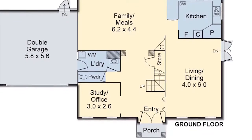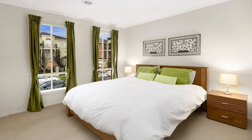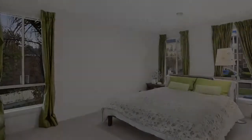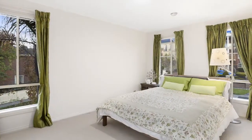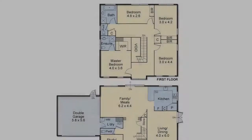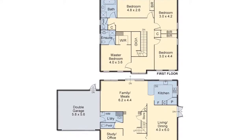The upper storey provides a light-soaked master bedroom with deluxe ensuite and walk-in robe, and three further bright-robed bedrooms share a delightful main bathroom. Features include alarm, ducted heating and cooling.